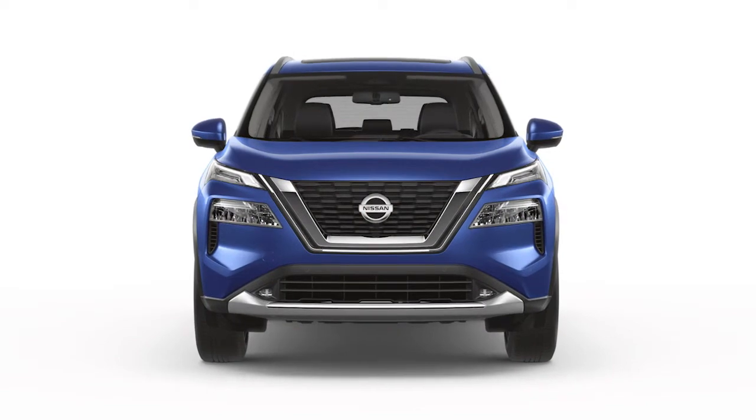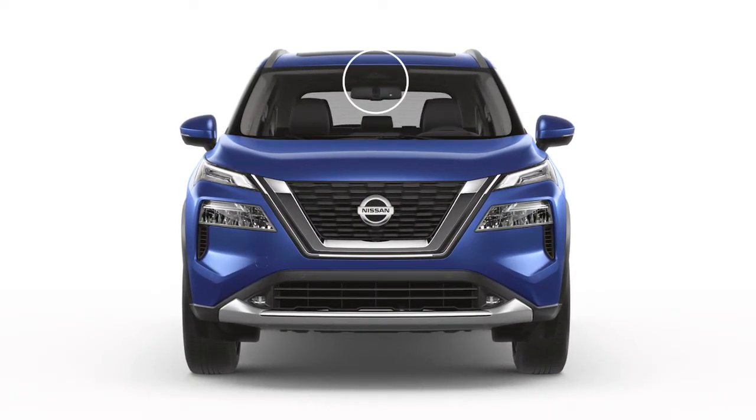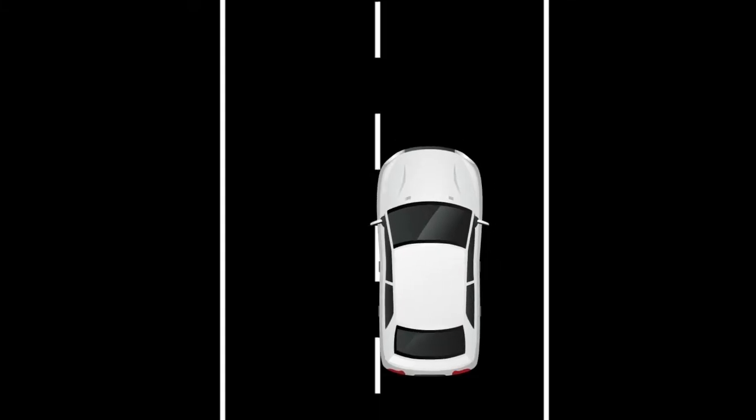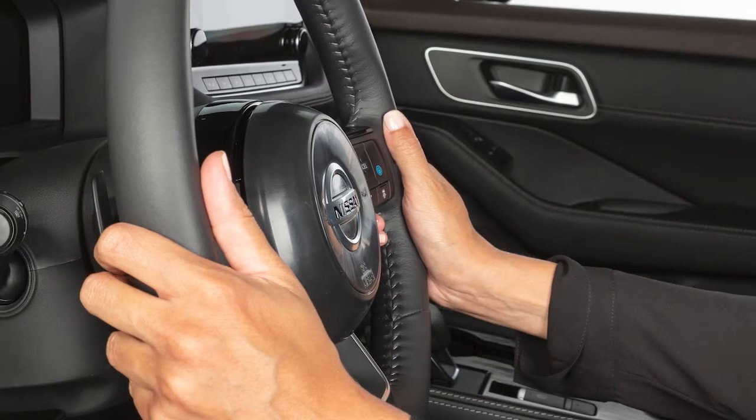These systems help monitor the lane markers on the traveling lane using a camera unit located above the inside mirror. The LDW system is activated when the camera detects that the vehicle is approaching the left or right lane marker. A blinking lane departure warning indicator light appears in the instrument panel, and the steering wheel vibrates.